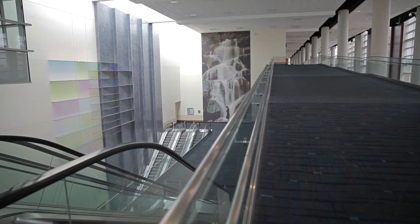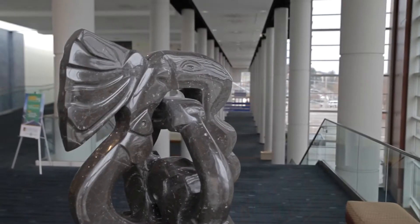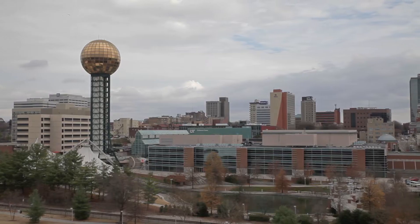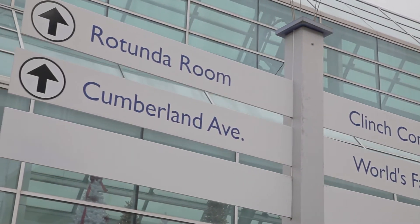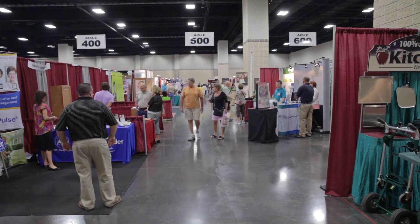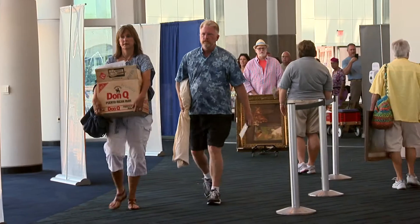Featuring naturally lit concourses, Tennessee marble, and a $1 million dollar art collection, the center is located between a vibrant and walkable downtown and the University of Tennessee campus. The U.S. Green Building Authority's first LEED Certified Convention Center in the state is just miles away from the Great Smoky Mountains.